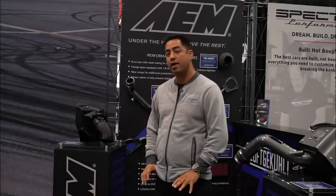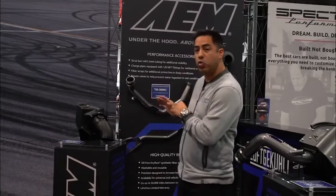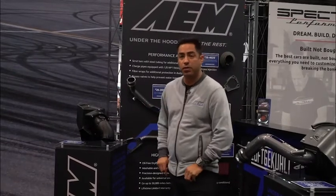Hi, I'm Chris, AEM brand manager. We're here at SEMA 2019. We are showcasing our brand new 2020 Toyota GR Super kit.